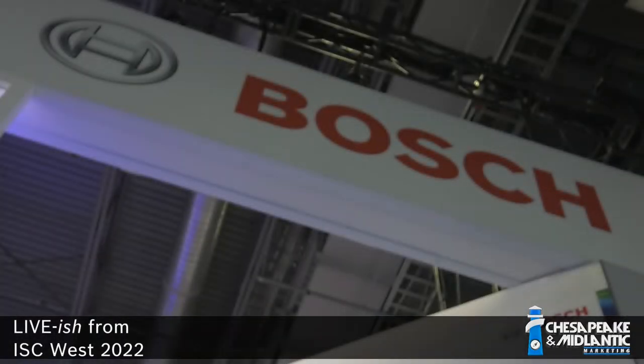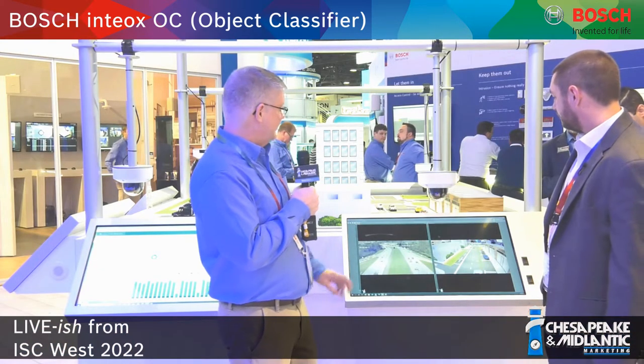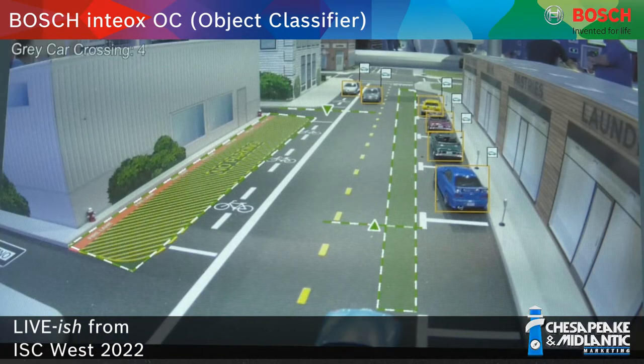We're at the Bosch booth at ISC West 2022 with Craig Hayden. Craig is going to show us some new analytics from Bosch — the object classifier. They have the new ENIAC's camera models here: the 7100i dome and the 7100i bullet. What they're showing in this particular scene is a street parking scene where they're monitoring the street.